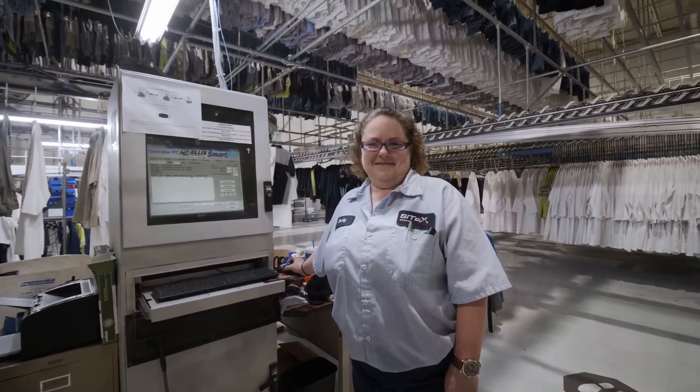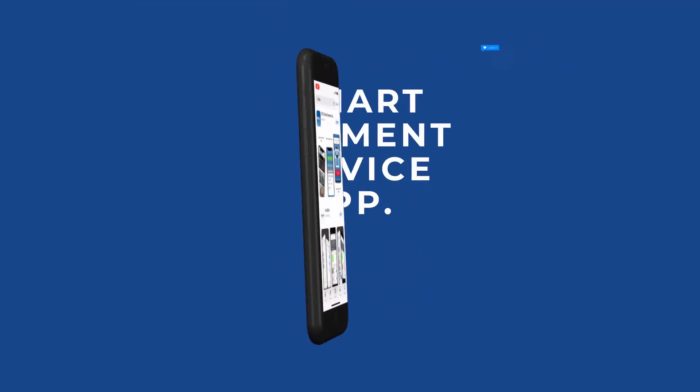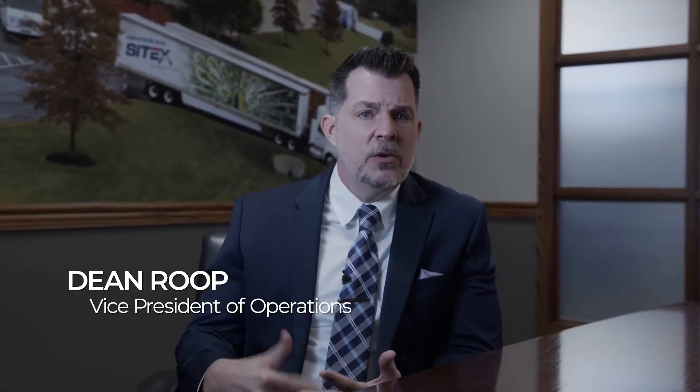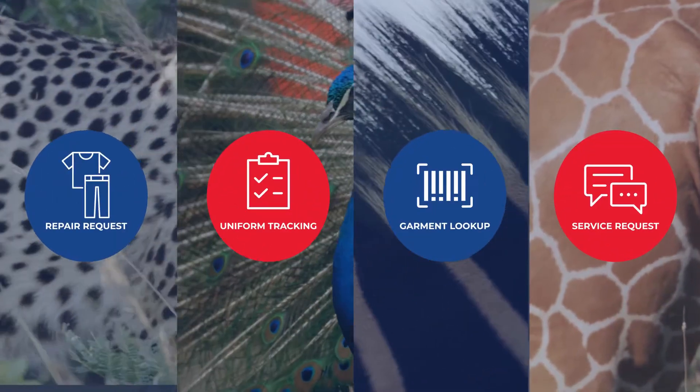Along with tracking the textiles, we've also made requesting repairs easier than ever with the Smart Garment Service App — we're the only one in our region that even has it — where you can literally track all your garments, track your repairs, and get a notification right back on the app on your phone for our end users.